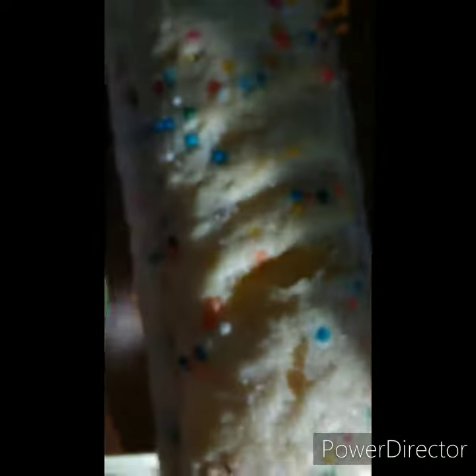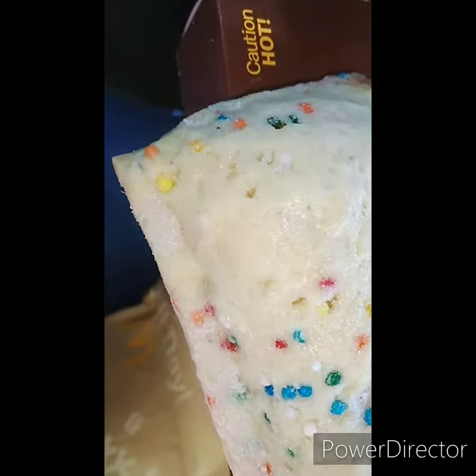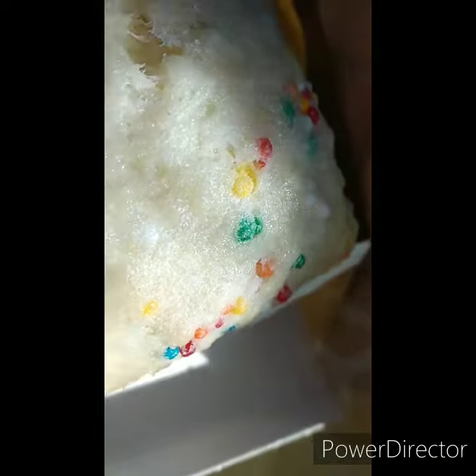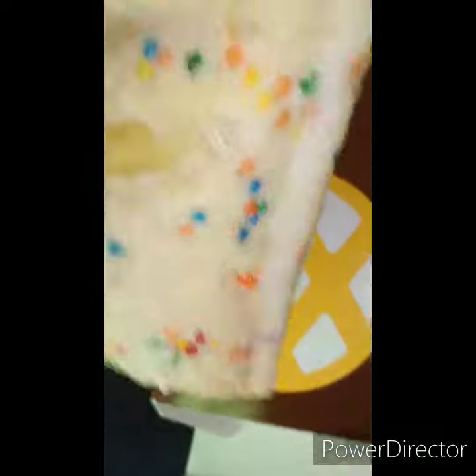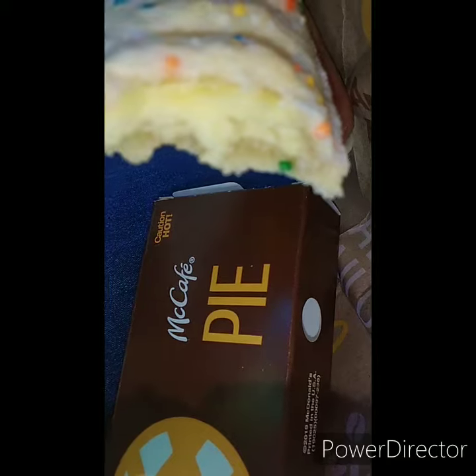This is what they look like — McDonald's holiday pies, guys. That custard inside and the sprinkles on the outside, it just does something to you. Like I said, these are the holiday pies that you do not get all throughout the year, only around the holidays in December.